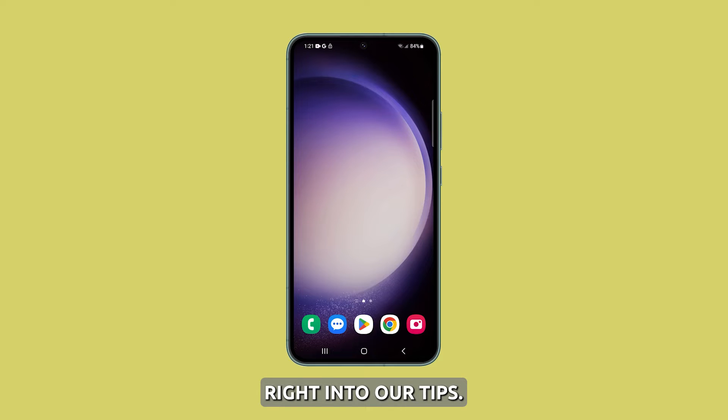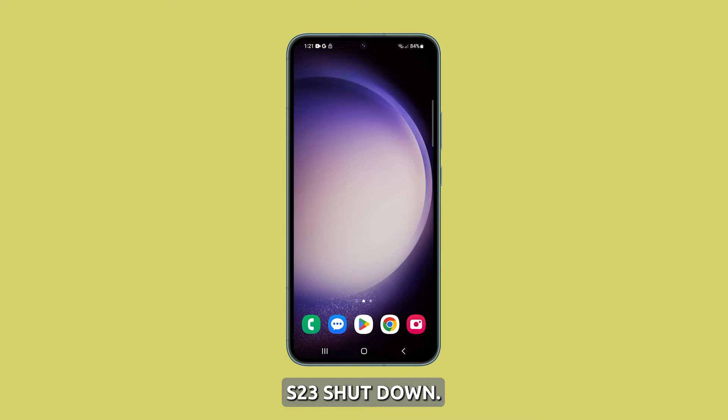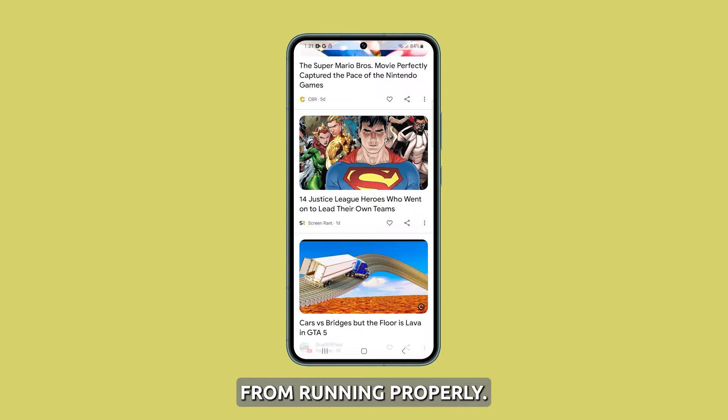Now let's jump right into our tips. Check the storage. The first thing you have to check if your Galaxy S23 shuts down out of the blue is the storage space. It's because having low storage will hinder core services from running properly.